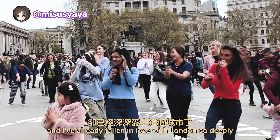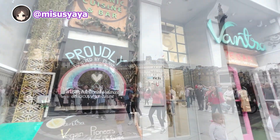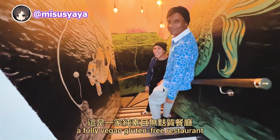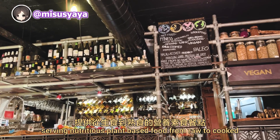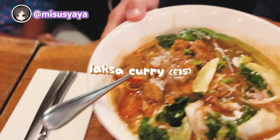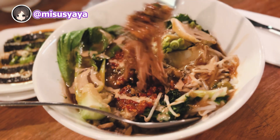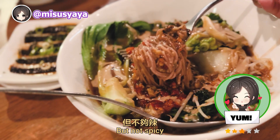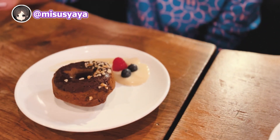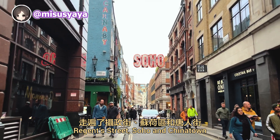It's only my second day here, and I've already fallen in love with London so deeply. It is now my number one favorite city in the West. Finally, we are having dinner at Vantra — a fully vegan, gluten-free restaurant serving nutritious plant-based food from raw to cooked. The noodle is a bit too soft for me, but the flavor is good. Even the desserts are refined sugar-free. After dinner, we continue our stroll around Regent Street, Soho, and Chinatown.